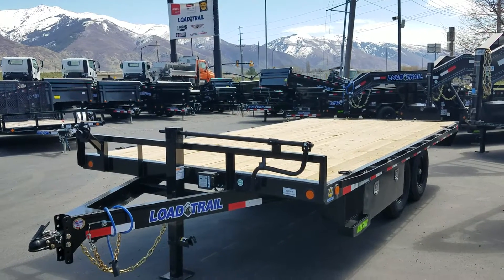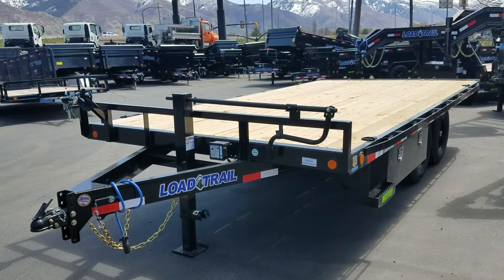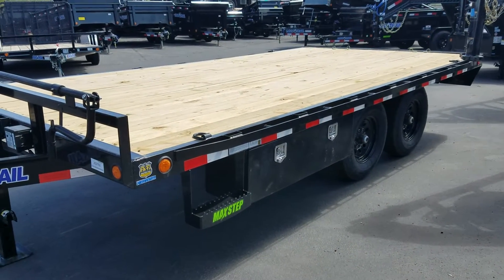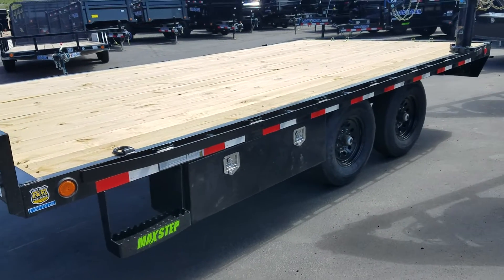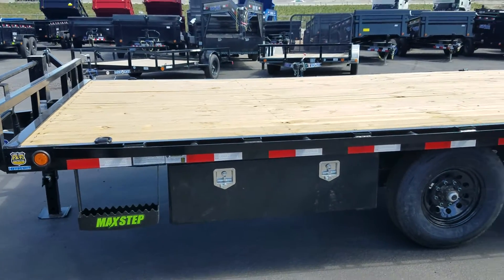This is a 2020 Low Trail Deckover trailer — 8.5 by 16. It has a 6-inch channel frame all the way underneath it. On the side it does have the max step and also the 48-inch long under-mount tool box. This trailer is sitting on two 7,000-pound axles on 10-ply tires, so it can carry approximately about 10,700 pounds.